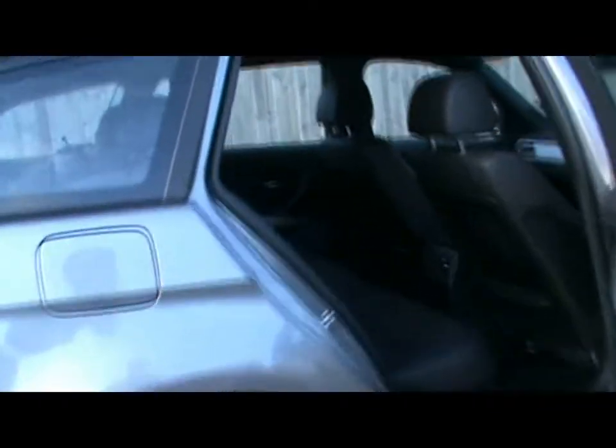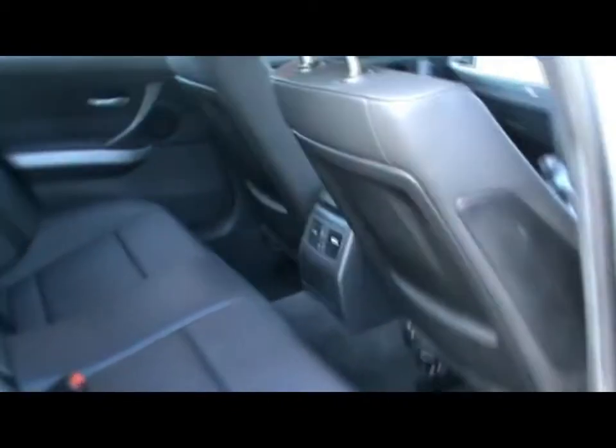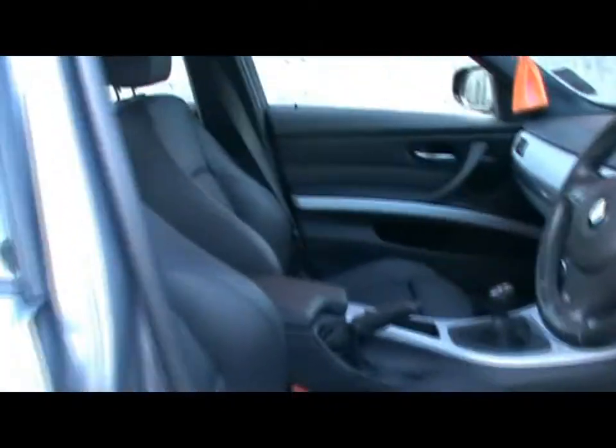Let's take a look inside the car. Full black leather interior — no rips, tears or stains on any of the seats. We've also got isofix child seat support to the rear, and front sport seats.